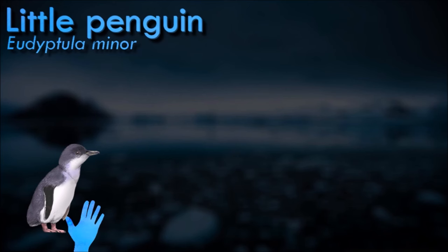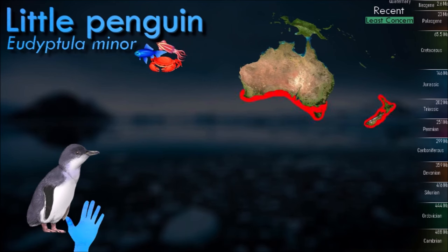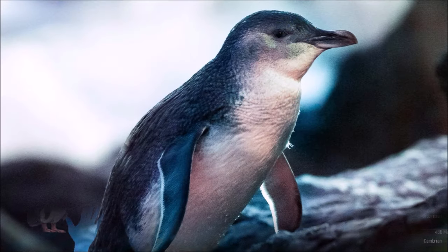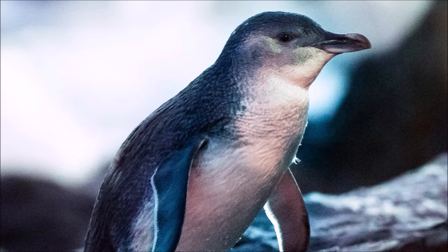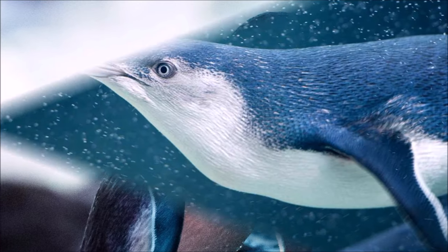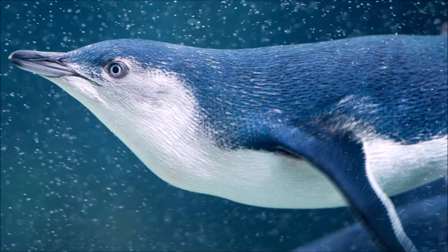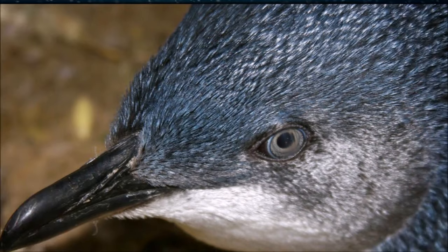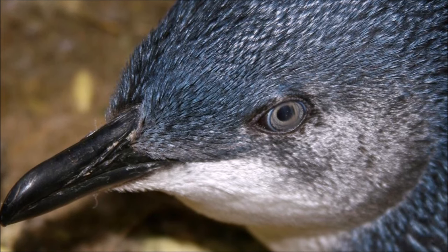Little penguins are the smallest species of penguins. They typically stand around 30 centimeters tall and weigh about 1 kilogram. They have a distinctive blue-gray plumage on their back, with a white front. This coloration provides camouflage when seen from above or below. They are nocturnal, spending the day at sea hunting for food and returning to their nests at night. This behavior helps avoid predators such as seabirds and large fish. Little penguins face threats from various predators, including seabirds, sharks, and introduced species like foxes and dogs. Some colonies, especially in Australia, have become popular tourist attractions.